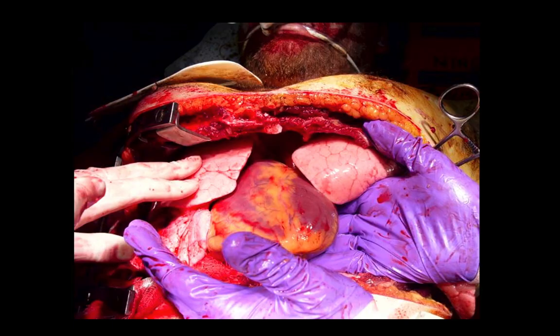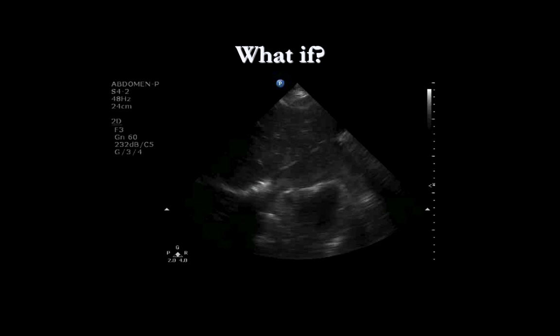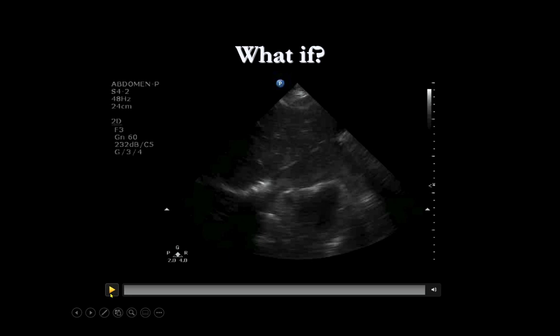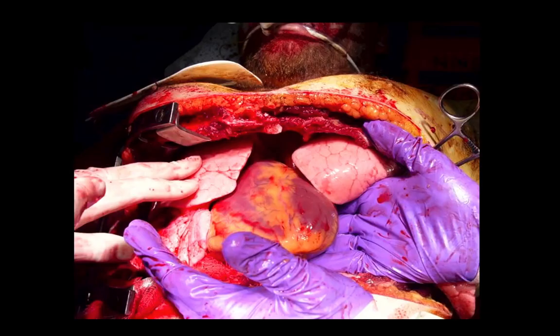What if your tamponade looks like this? This is a trauma patient with a stab wound — the heart is still beating but that pericardial fluid is all clotted, a large blood clot. If you try to stick a needle in that, it will have no effect. The only way to fix this is to deliver the heart and open that pericardial sac.